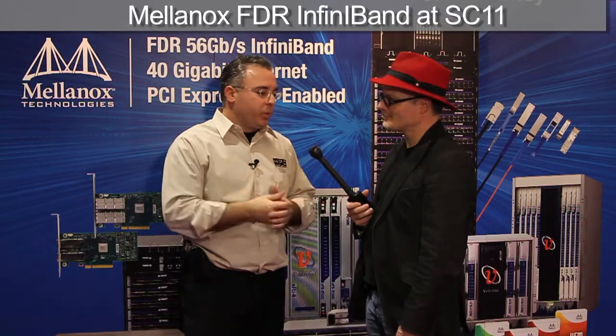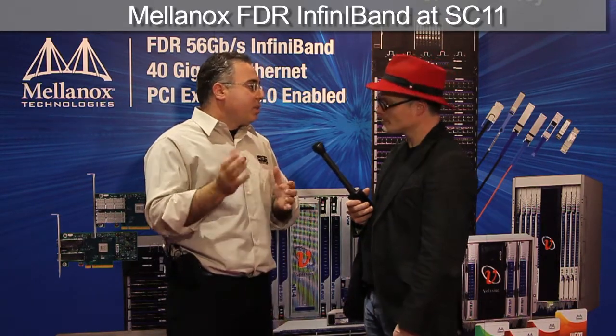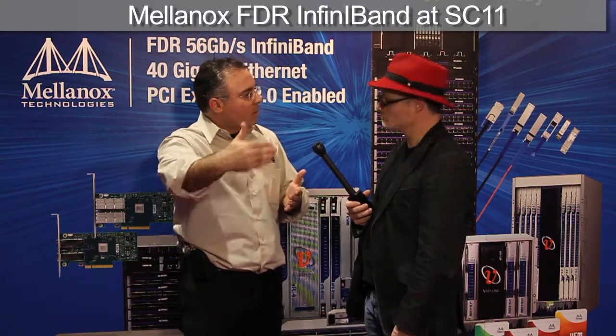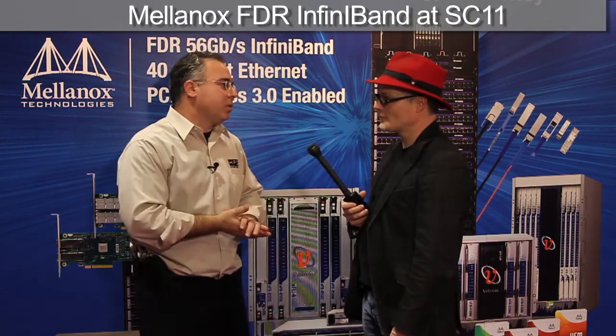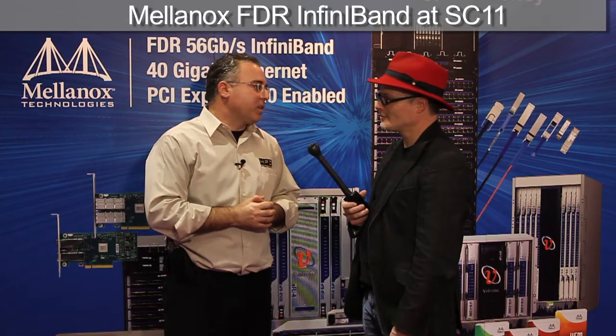We're working with multiple partners, including Oak Ridge National Lab and others, to really bring all the InfiniBand capabilities into those communication libraries. Now we offer scalable MPI, scalable SHMEM, and scalable PGAS — solutions for those different communication libraries that enable getting the best efficiency for those applications.